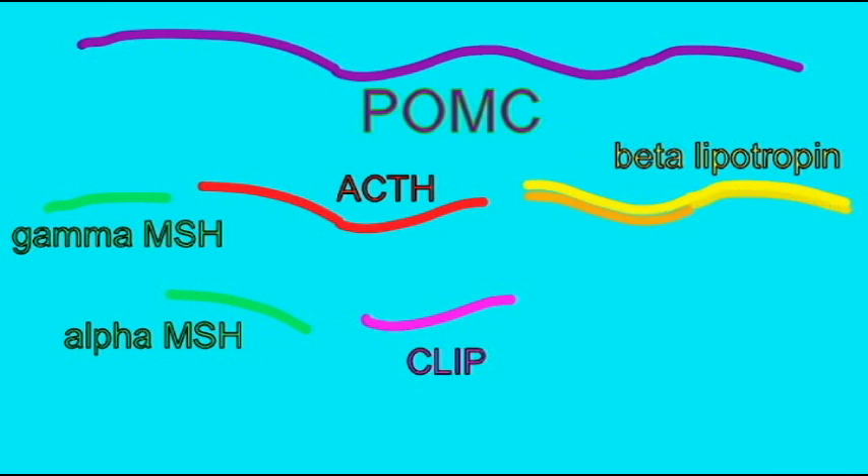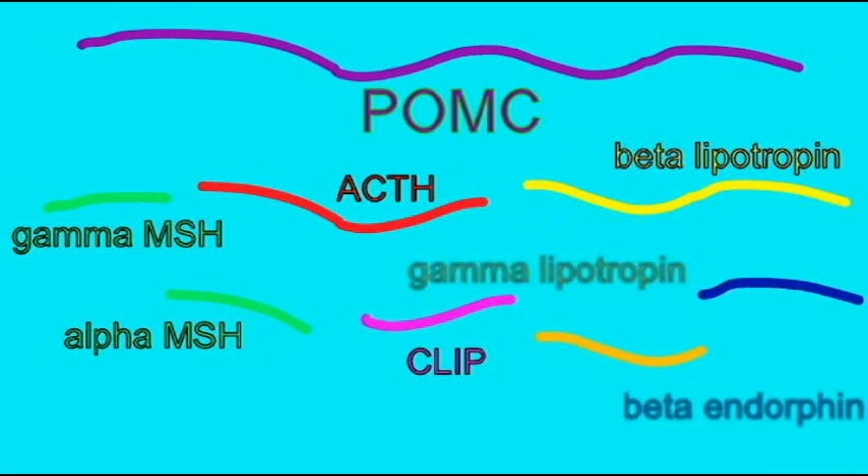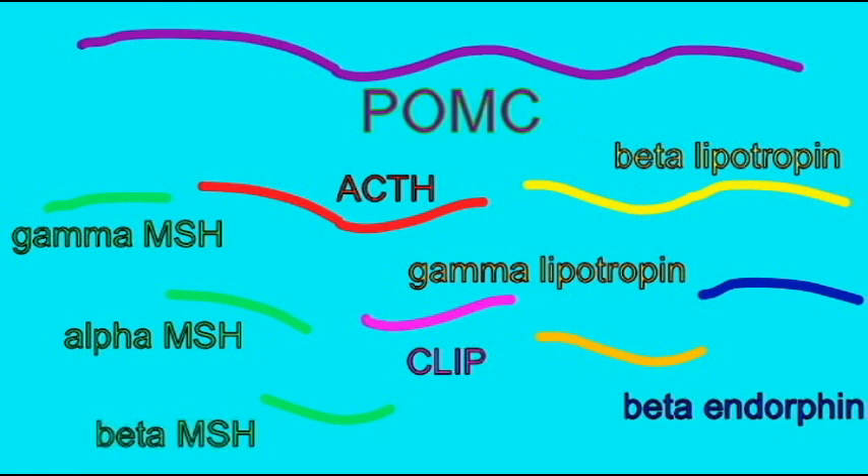So this one precursor molecule can be cut into a number of major hormones. Not all tissues which produce the starter molecule need to produce all of these hormones, and so this shows some of the complex regulation of hormones which exists in the body.